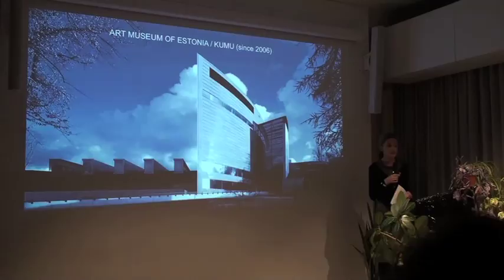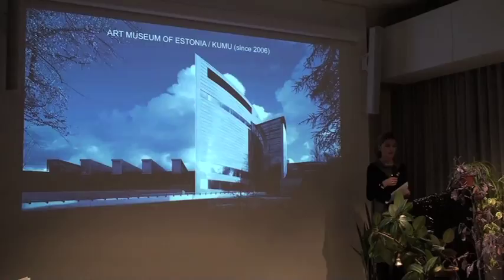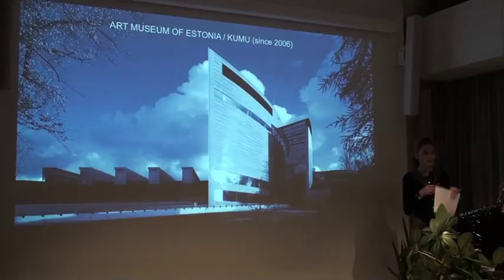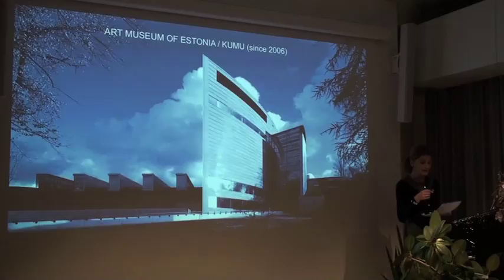Certainly the major part of our collection is traditional art, and probably only 5% or 10% maximum is contemporary art. This is also creating a system or ecosystem where we are dealing with contemporary art, which means that all the ideas, circumstances, and situations are made for traditional art and traditional thinking.